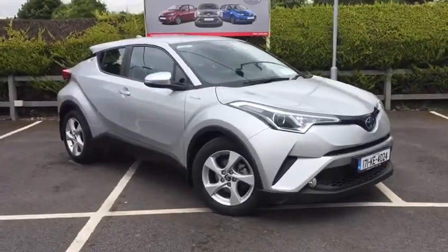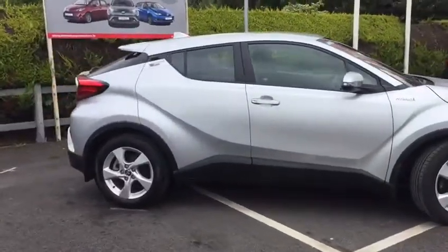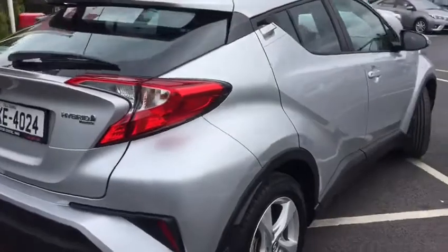John of Monasterville Motors here. Today I'm going to walk around this 2017 Toyota C-HR. It's a 1.8 petrol hybrid engine, Luna spec. You won't need to worry about NCT until April 2021 and the tax is $190 for the year.